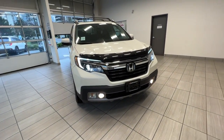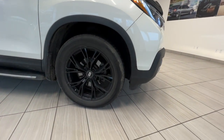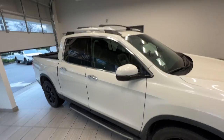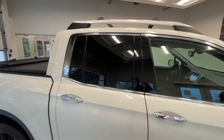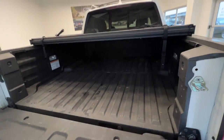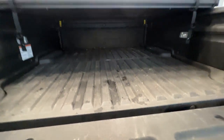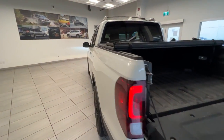This is a 2017 Honda Ridgeline in touring trim, which is the top trim. You can see the all-wheel drive, roof rack and roof rails on top, tinted windows for the rear passengers, tunnel cover, and here's the cargo space. It also has a trailer hitch.